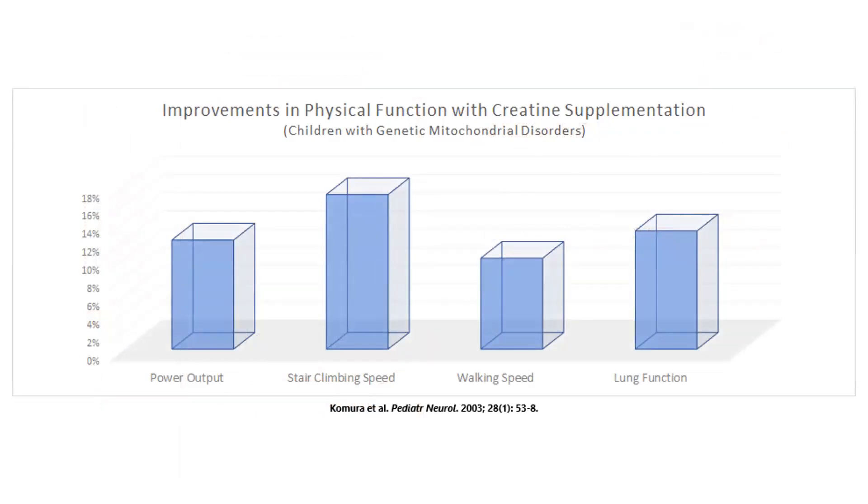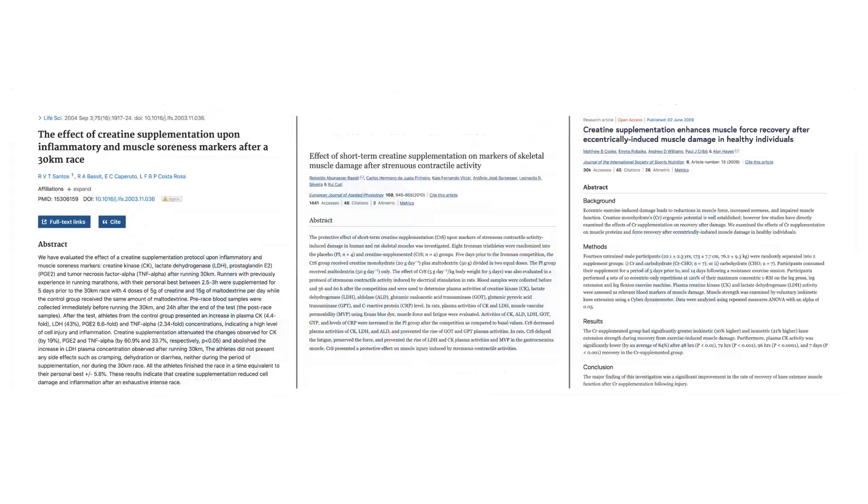This helps explain why creatine supplementation improves power output by an average of 12%, reduces the time it takes to climb a flight of stairs by 13%, and reduces the time it takes to run 30 feet by 10% in children with genetic mitochondrial disorders. It also helps explain why several studies have found that creatine supplementation speeds recovery after muscle-damaging exercise, reduces the extent of muscle damage, and lessens the inflammatory fallout from a hard training session.